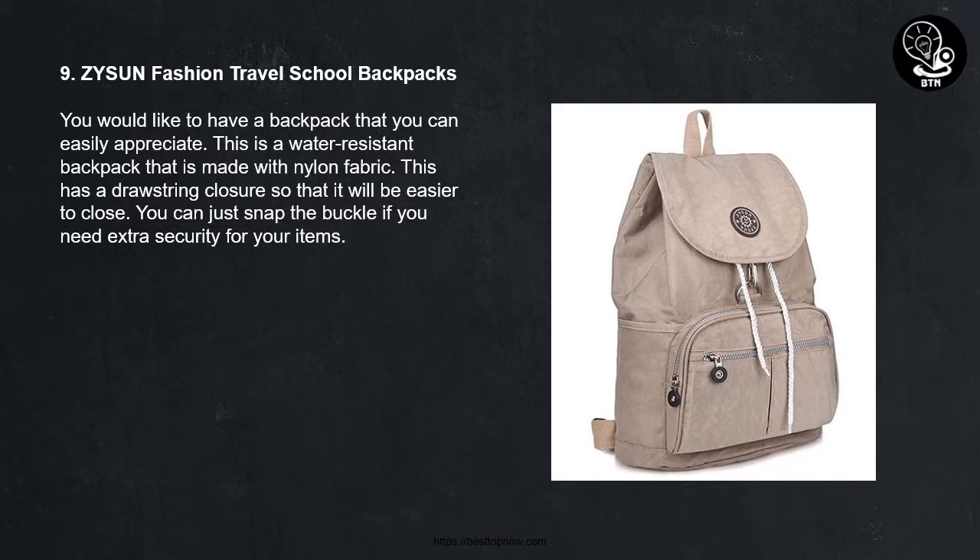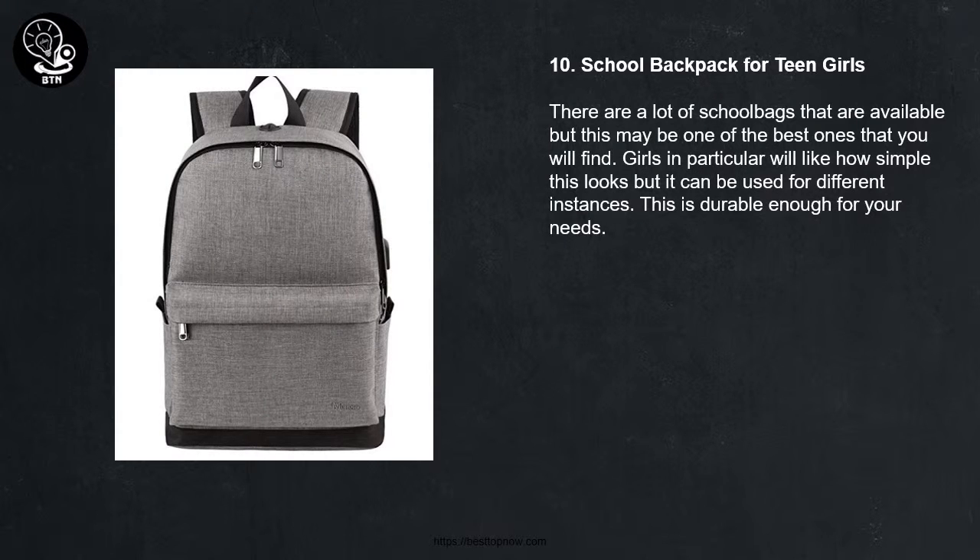9. Zisson Fashion Travel School Backpacks. You would like to have a backpack that you can easily appreciate. This is a water-resistant backpack that is made with nylon fabric. This has a drawstring closure so that it will be easier to close. You can just snap the buckle if you need extra security for your items.